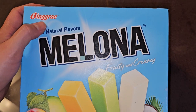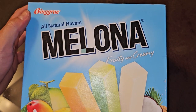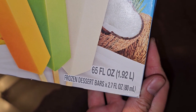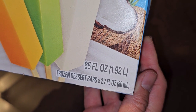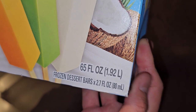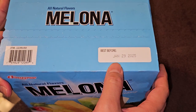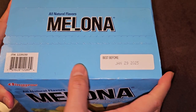Let's take a look here. I don't know — is that all-natural flavors? You can see 65 fluid ounces, 1.92 liters, frozen dessert bars, 2.7 fluid ounces, and 80 milliliters. I did a review of these a year ago, so you can watch that video as well and compare, see if there's anything different.